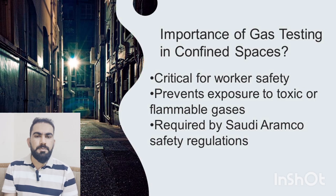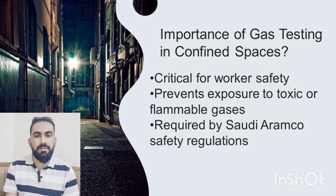Confined spaces can be silent killers, often hiding invisible hazards like low oxygen levels, flammable vapors, or toxic gases. Saudi Aramco enforces strict atmospheric gas testing rules to protect the workers and prevent life-threatening accidents.